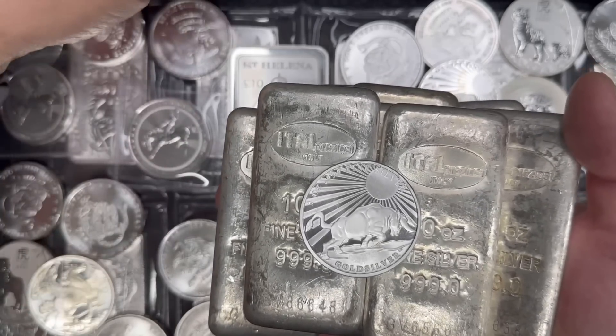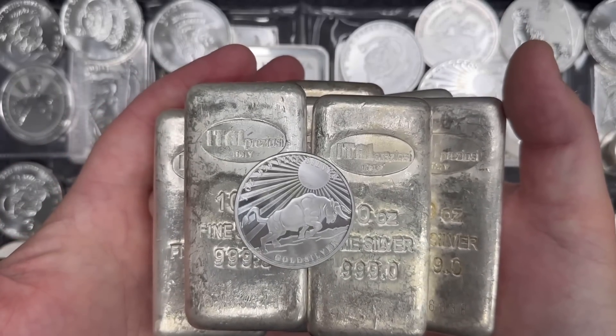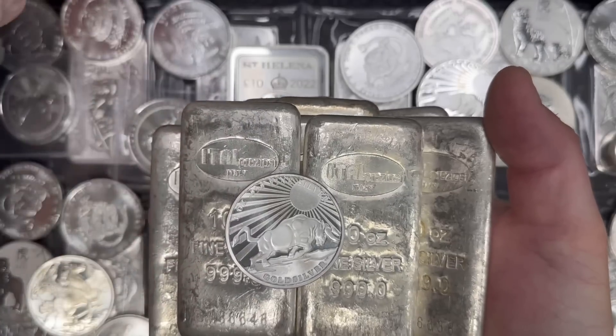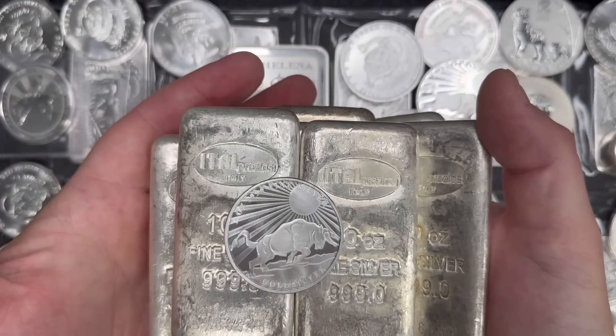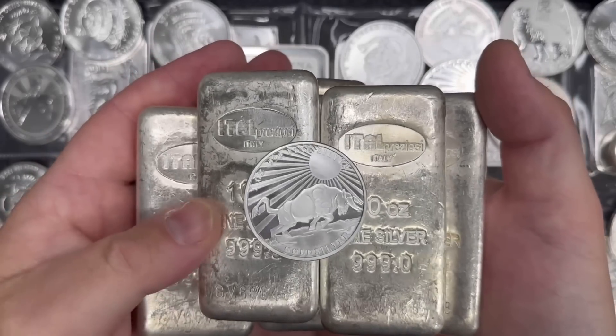So let's just say, for instance, today I do buy my 81 ounces of silver. I'm going to pay around $2,000, just like you would for a one ounce American Gold Eagle today. And I sit on it. Now, granted, the ratio today is 81, so I paid $2,000 for this 81 ounces of silver.